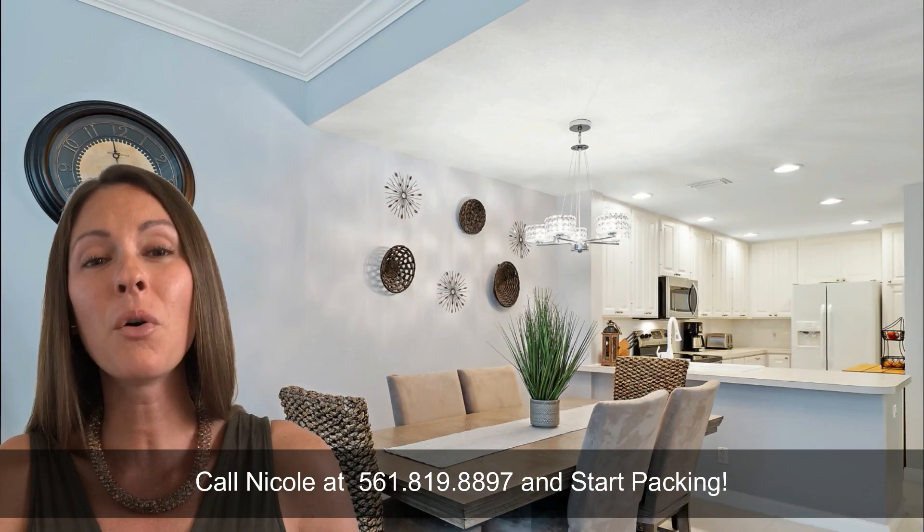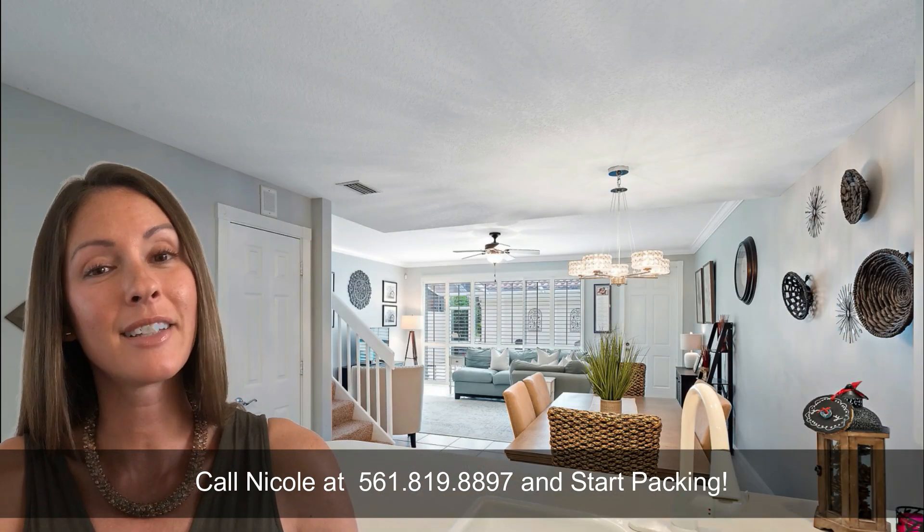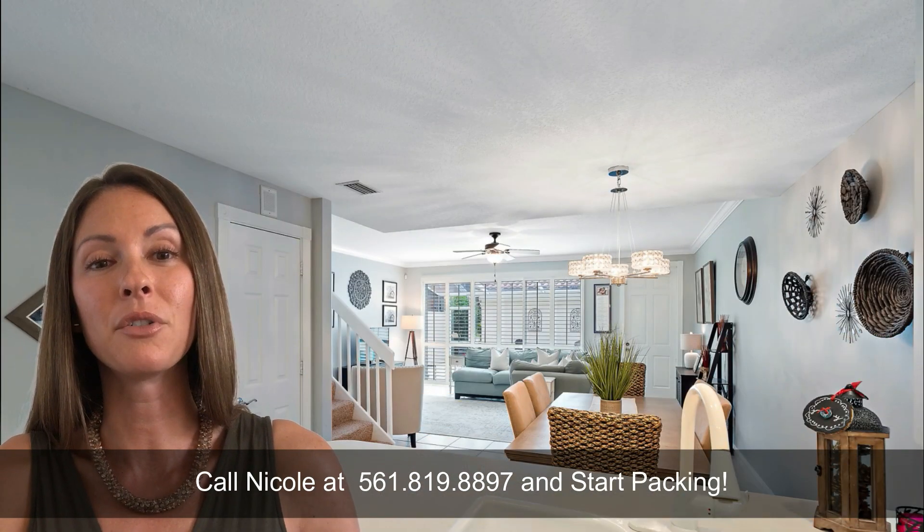This townhouse is a rare beauty. In fact, it's the only four-bedroom townhome in all of Jupiter currently available for sale. This highly desirable layout features a guest bedroom on the first floor plus a full bathroom — a perfect solution for an in-law suite, extended guest stays, or a live-in nanny. Or it could be used as a flex room, office, or den.